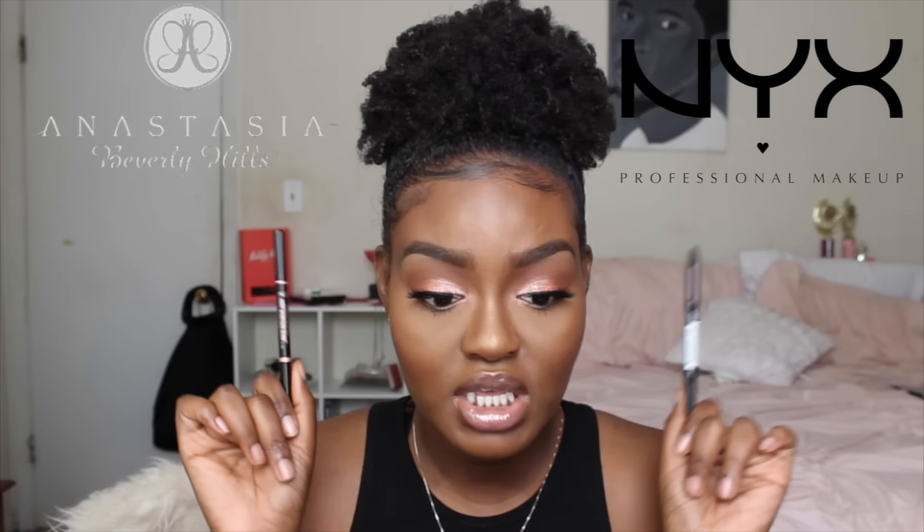Hi guys, welcome back to my channel. Today I'm going to be comparing the NYX eyebrow pencil to the Brow Definer from Anastasia Beverly Hills. I was really debating on even doing this video, but I just felt like these pencils were really similar and I really like both of them, so I decided to do a comparison video.